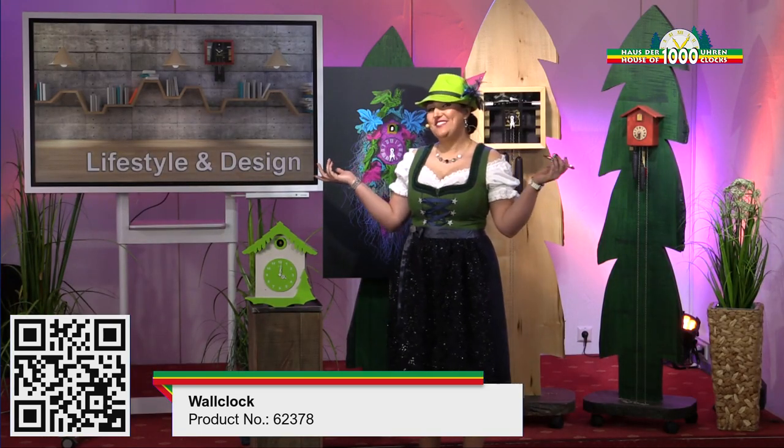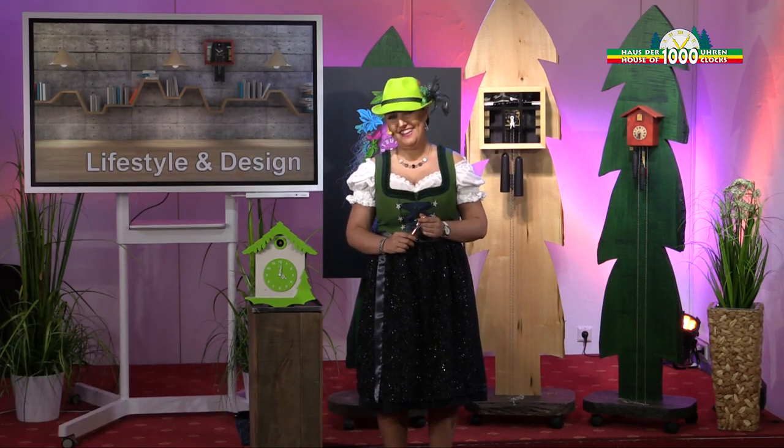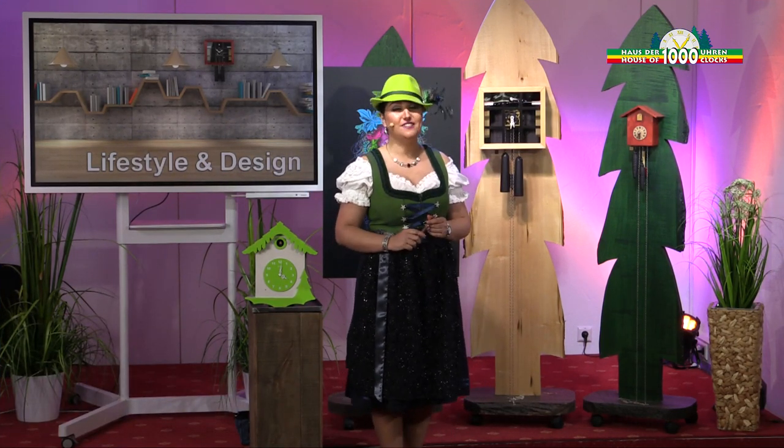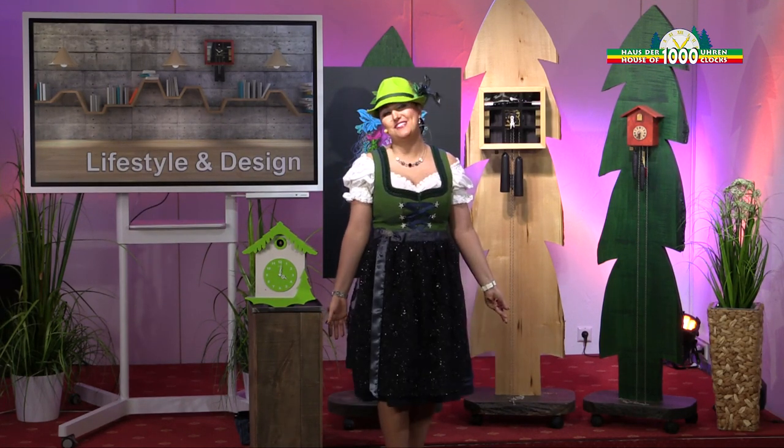As you have seen, we have the perfect clock for every taste and personality, and I'm sure you will find the perfect clock for you. Because I have found my perfect style today.